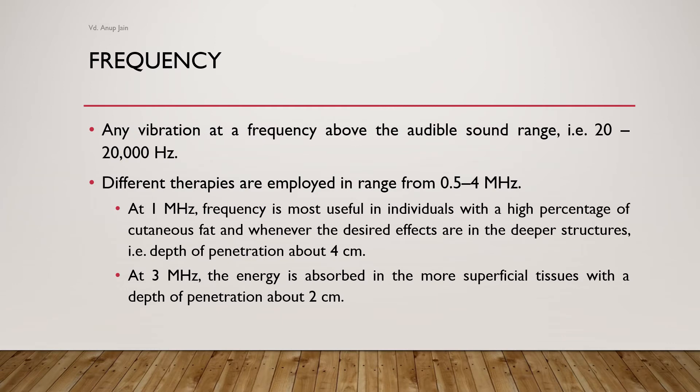Any vibration at a frequency above the audible sound range — that is, above 20,000 Hz — is included in ultrasonic therapy. Different therapies are employed in the range of 0.5 to 4 MHz. At 1 MHz, frequency is most useful in individuals with a high percentage of cutaneous fat and when the desired effects are in deeper structures, with a depth of penetration of about 4 cm. At 3 MHz, energy is absorbed in more superficial tissues with a depth of penetration of about 2 cm. So the deeper the defect, the lower the frequency given.